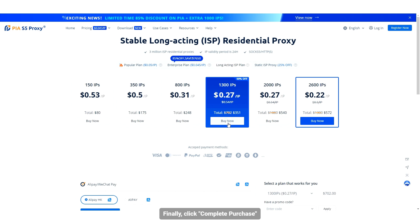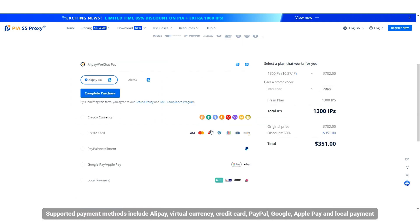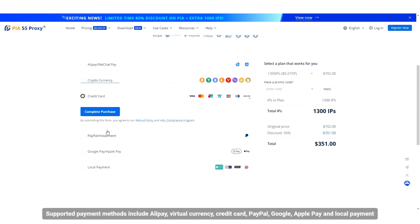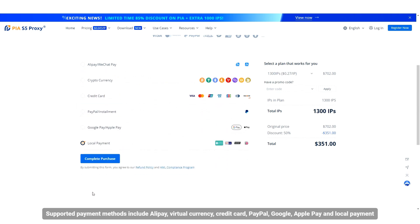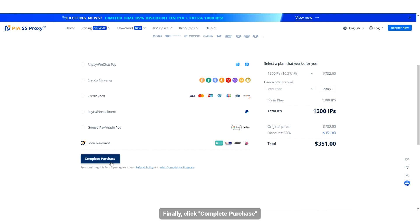Finally, click Complete Purchase. Supported payment methods include Alipay, virtual currency, credit card, PayPal, Google Pay, Apple Pay, and local payment. Then click Complete Purchase.